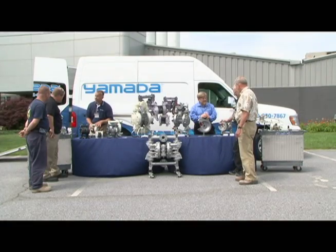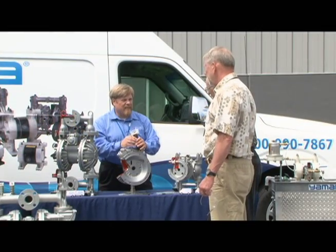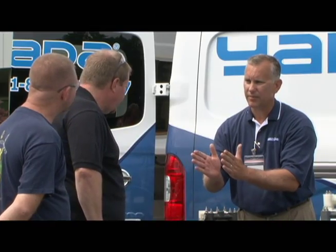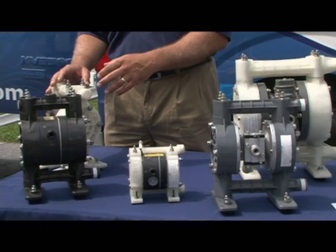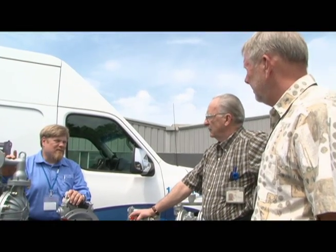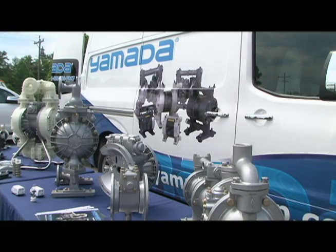With the Yamada Roadshow, a mobile demonstration vehicle, engineering firms, distributors, and even end users have the opportunity to see firsthand how the company's air-operated double diaphragm pump works. Many assume that all diaphragm pumps are the same and none of them are reliable or efficient. The Yamada Roadshow is like a traveling classroom where we can have frank conversations about proper installation, operation, and maintenance of their pumps. Hopefully by the time we're done, we leave behind a little knowledge and the courage to try something new.